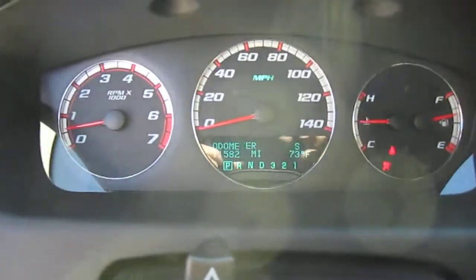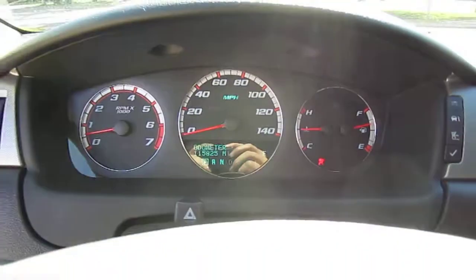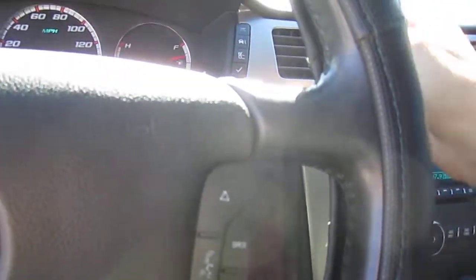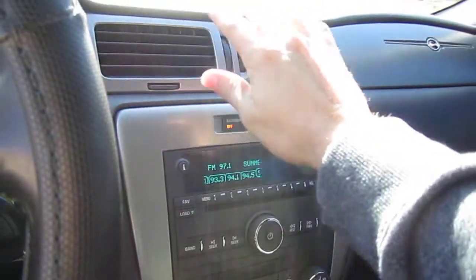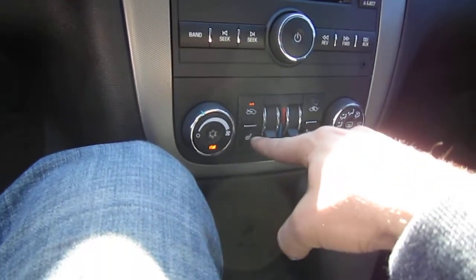It has 115,000 original miles and three previous owners. There is a side airbag — this one right here is what's triggering the warning light, so that is on there. The AC is ice cold, and it also has dual heated seats.